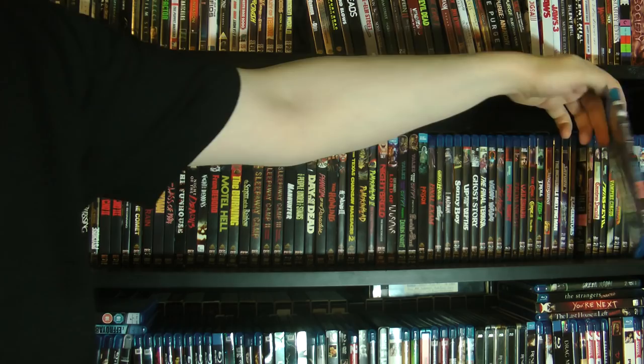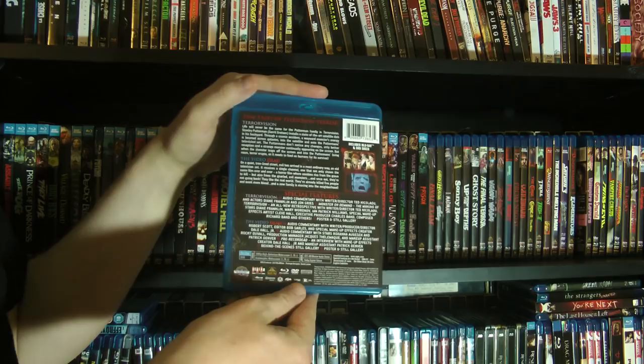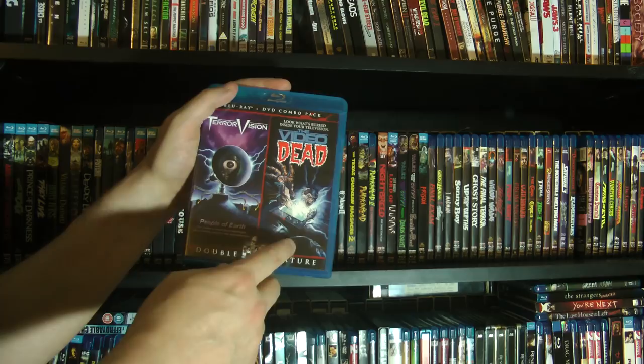Then we have the double bill of Terror Vision and The Video Dead. Video Dead's okay — I don't think I actually finished watching it, I got bored with it. But Terror Vision is an absolute hoot and I highly recommend it to anybody — it's so much fun.